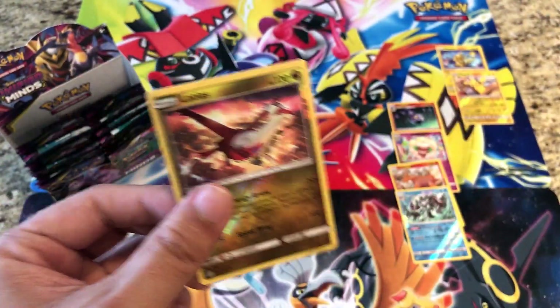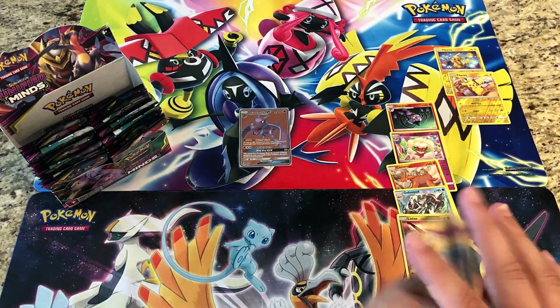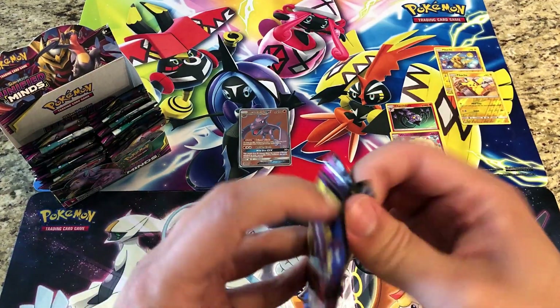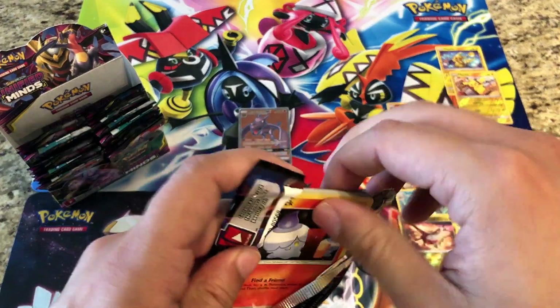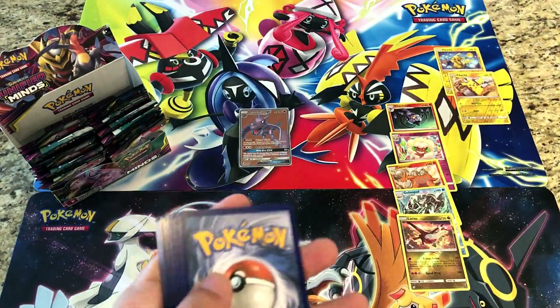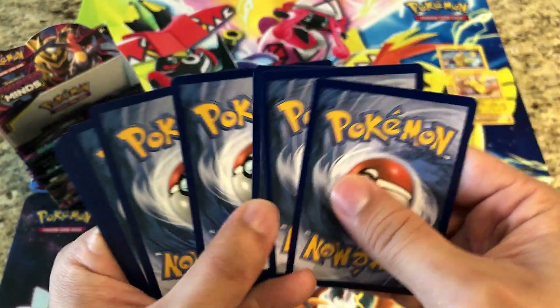The sleeved blisters pulled a reverse Latias — that's a rare reverse holo — and the rare is an Araquanid. We got lots of rare reverse holos. Like I was saying, the sleeved booster packs are kind of difficult to get your hands on and are more expensive. I'll be sticking with the booster box because for a one-cent difference, it isn't going to make too much of an impact.